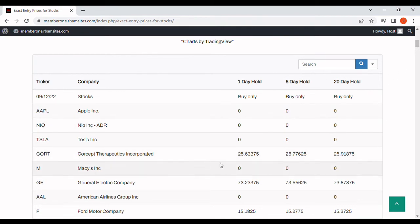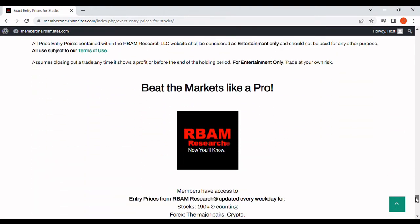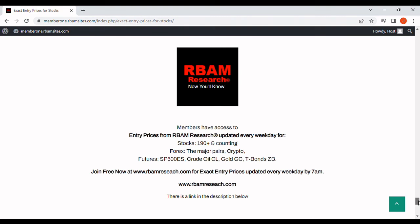You can get all of our algorithmically generated entry prices for free, no credit card required, every morning before 7am Monday through Friday at rbamresearch.com — there's a link in the description below. You just go to rbamresearch.com and sign up, absolutely free, no credit card required. In addition to the 190 stocks, we also cover the major Forex pairs, BTC crypto, and the most liquid futures contracts.